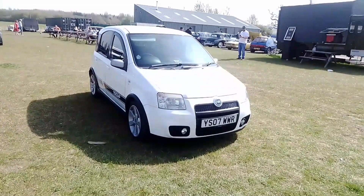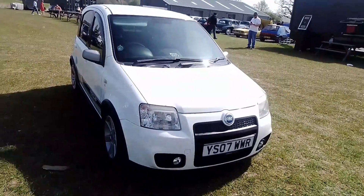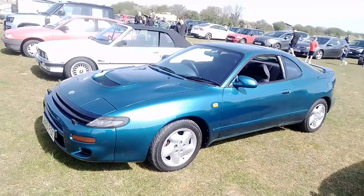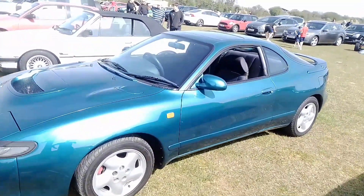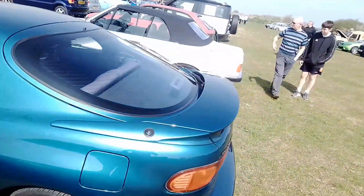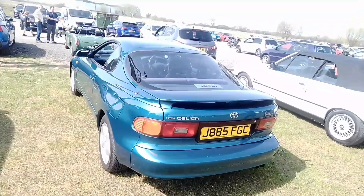Lovely little MGB over here. The Fiat Panda 100 HP — definitely becoming a future classic now. Then we have a Celica I think — yep, turbo four wheel drive Celica.